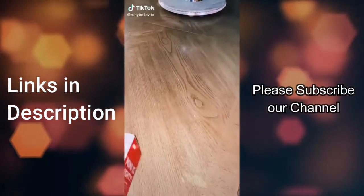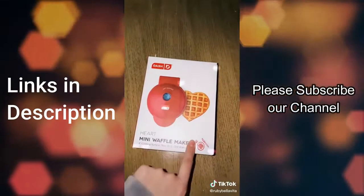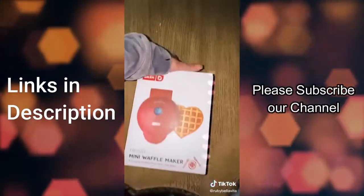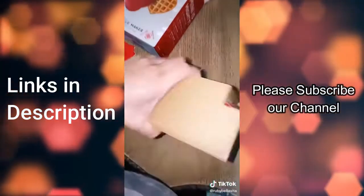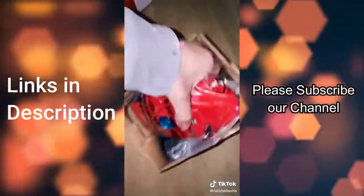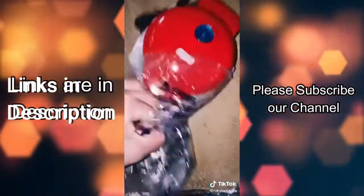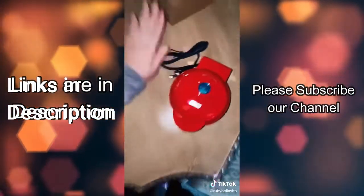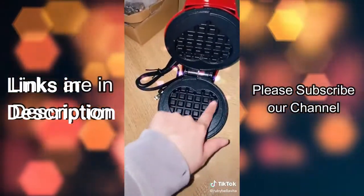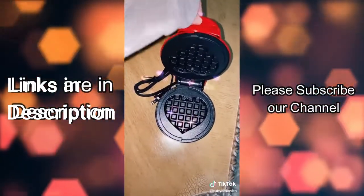I just got my Amazon package and I finally got my mini heart waffle maker for Valentine's Day and I'm so excited to try it. Let me open it so you guys can see how it looks. Okay, let's see if I can get it out with one hand. Oh my goodness, it's so tiny — like tiny tiny. This is my hand and that's the waffle maker, and it has a little heart. I'm so excited to make a cute romantic breakfast for my husband.